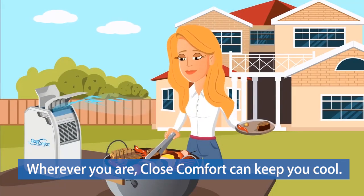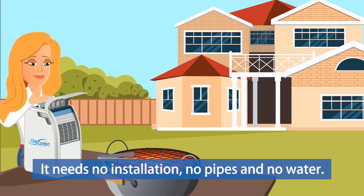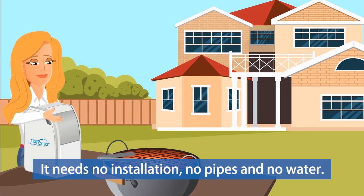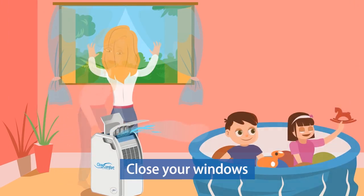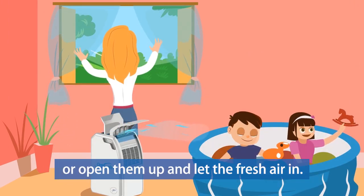Wherever you are, Close Comfort can keep you cool. It needs no installation, no pipes, and no water. Just plug it in and go. Use it outdoors as well as indoors. Close your windows or open them up and let the fresh air in.